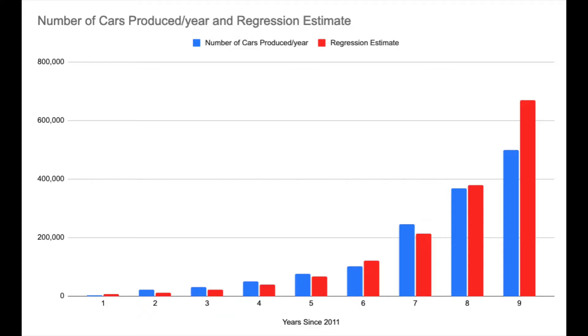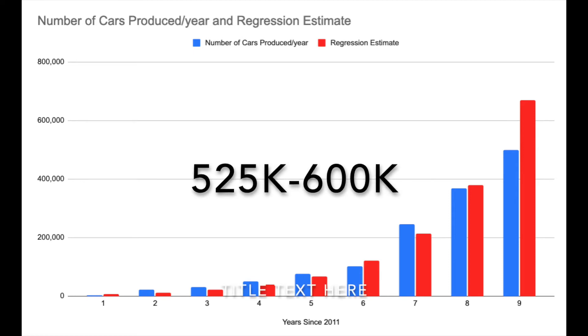In 2020, Tesla is on track to produce about 500,000 cars, while the model is predicting 668,000. While I believe the 500,000 number is artificially lower because of the pandemic, analysts were modeling anywhere from 525,000 to 600,000 pre-COVID.